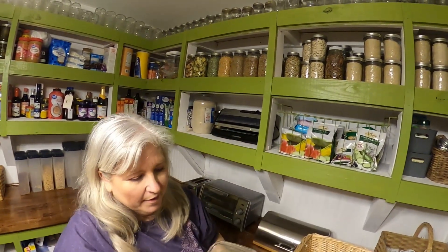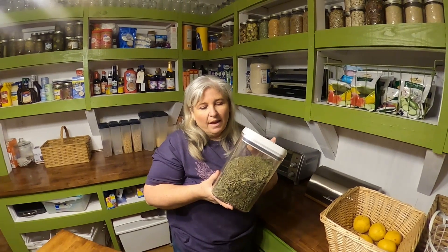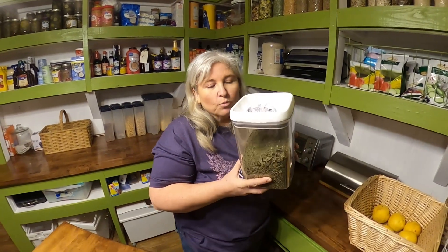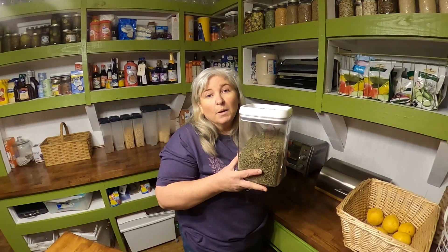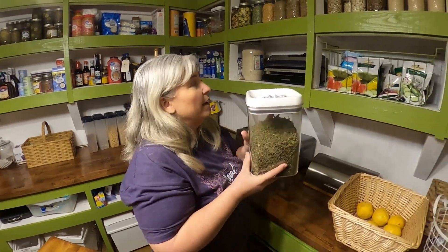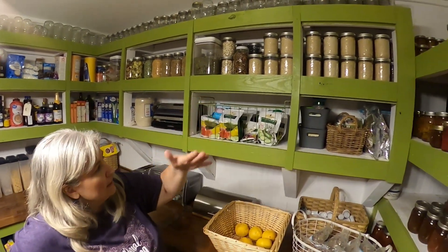You won't believe what this is—this is dandelion leaves I collected last year. You can also use the blossoms. This is dandelion tea, and to me it still has a floral taste even without the blossoms, but it's really good and beneficial for different things. If you ever get on hard times, go out to your yard, pick dandelion leaves, dry them in a dehydrator or in the sun, and you can have dandelion tea.